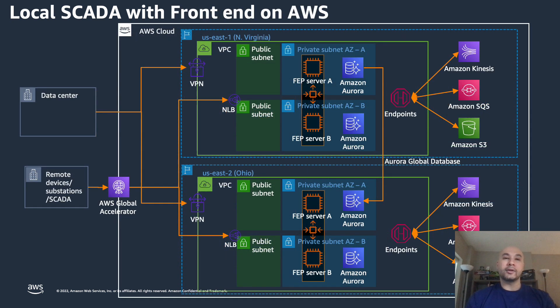Another architecture you can deploy is running a local SCADA system as you traditionally would today, but having your front-end system running in AWS. In this case, having your remote devices or substations use something such as AWS Global Accelerator, connecting into an AWS region or potentially multiple regions with multiple availability zones to make sure that you're building those highly resilient architectures.